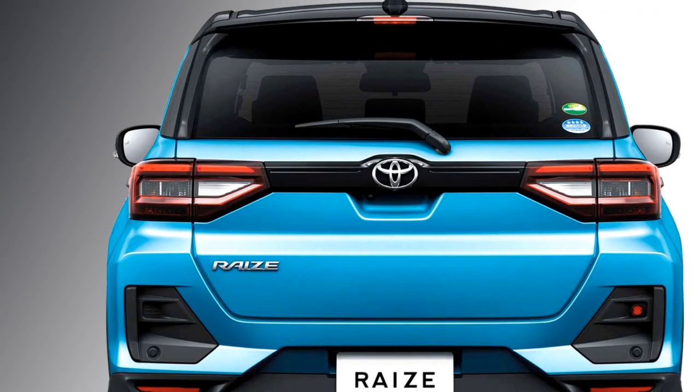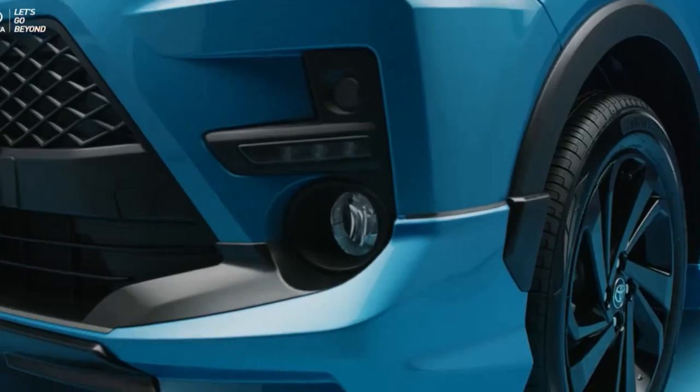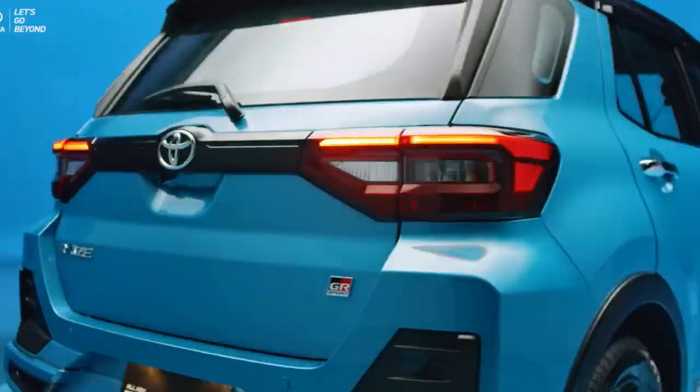Though there is no official announcement from the company to bring the SUV to the Indian market, we expect the SUV may come to India in the first half of 2022.